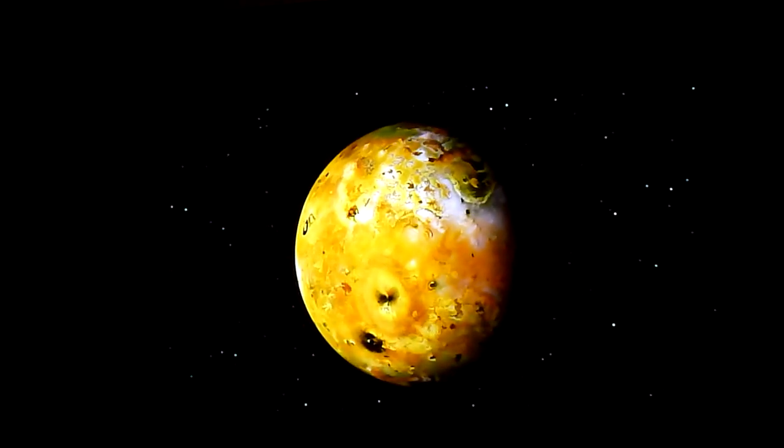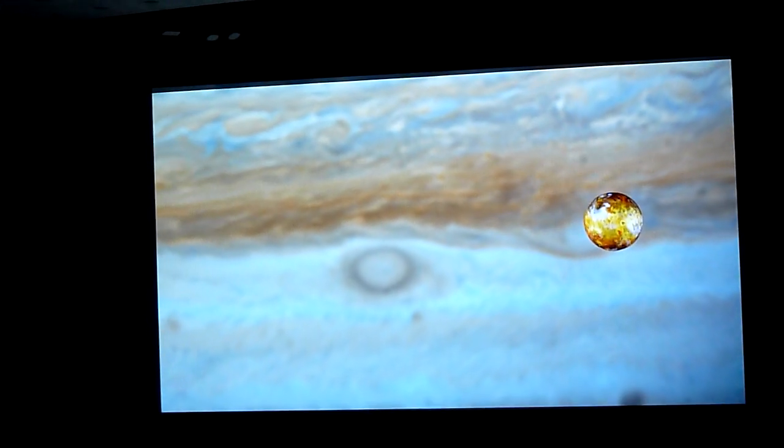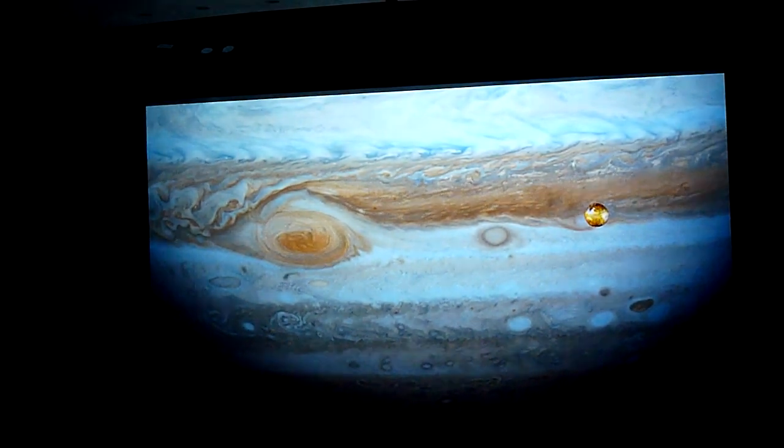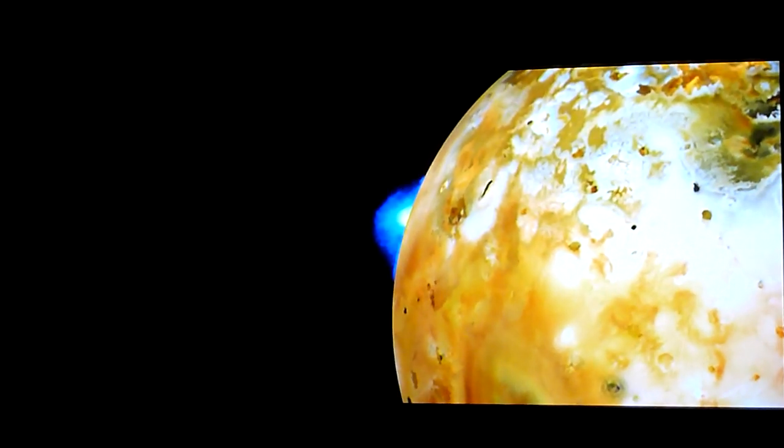Jupiter's moon Io is, at first glance, like a giant pizza — it looks like a pepperoni pizza. Io is caught in a gravitational tug of war between Jupiter and the other moons. The result is that Io has constant volcanic activity. It has big eruptions, big lava flows, and is constantly in turmoil.